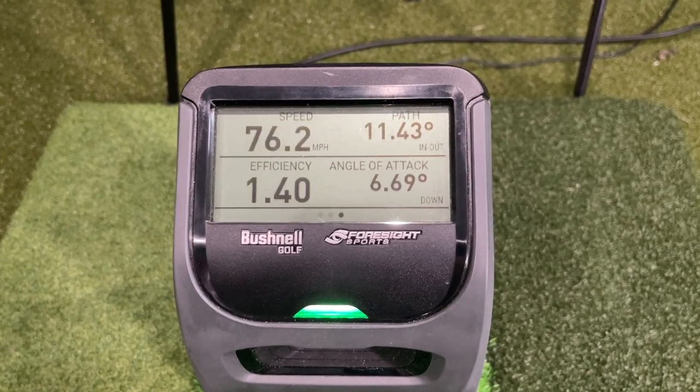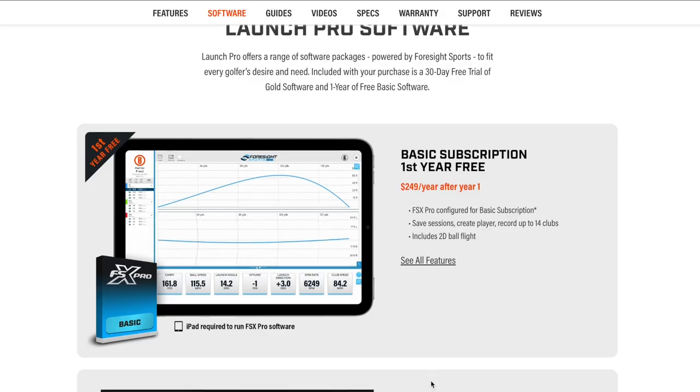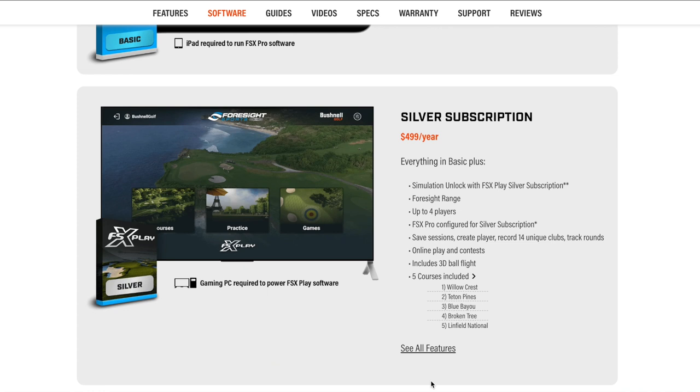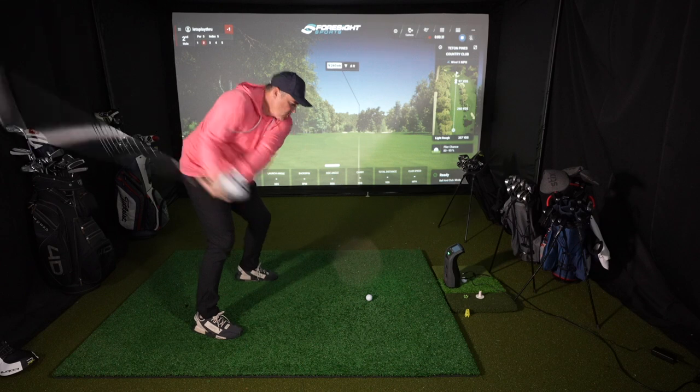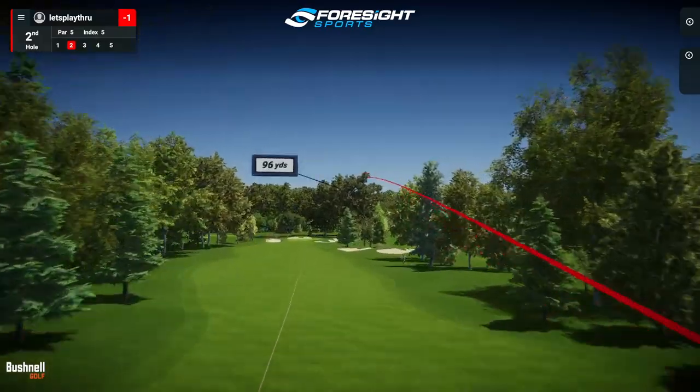The regular price is $39.99 and it's now $34.99 with that $500 off. There are some new features, and the licensing has actually gotten a little cheaper over time as well. So I'm going to walk you through the software — we're actually going to play some simulator golf here today and have some fun.